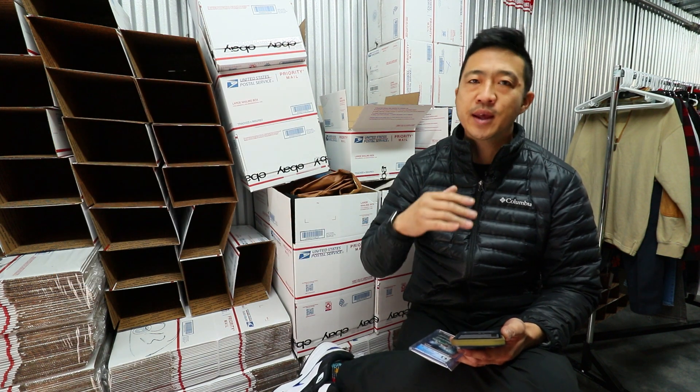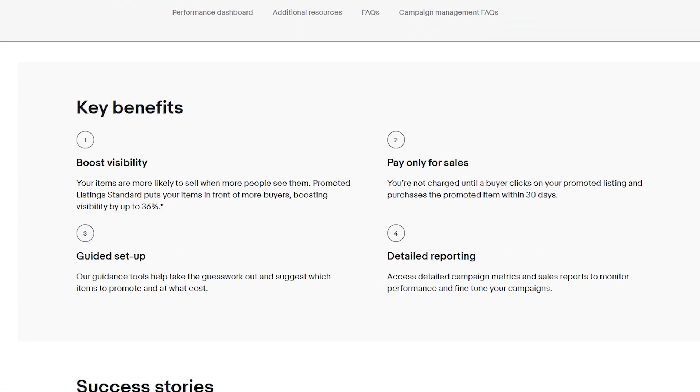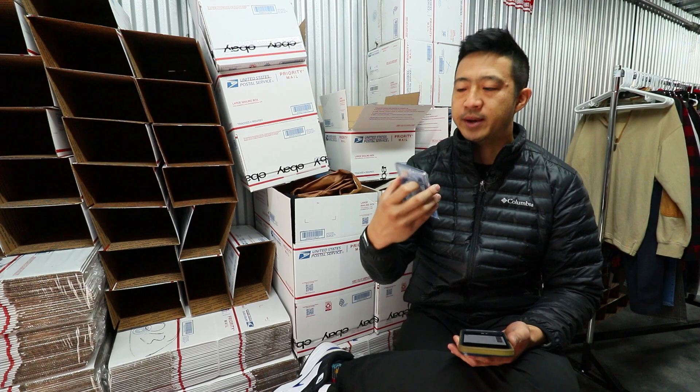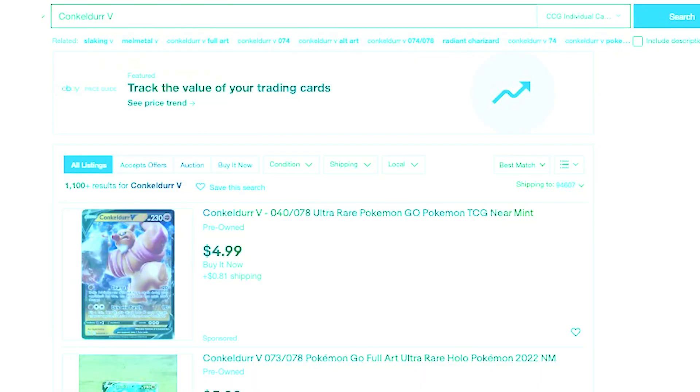But let's say you want to add it in. Promoted listings is a way to give your regular items greater visibility on the site. So we're going to search for this Pokemon right now, Konkador, and we're going to see what the listings that pop up are.